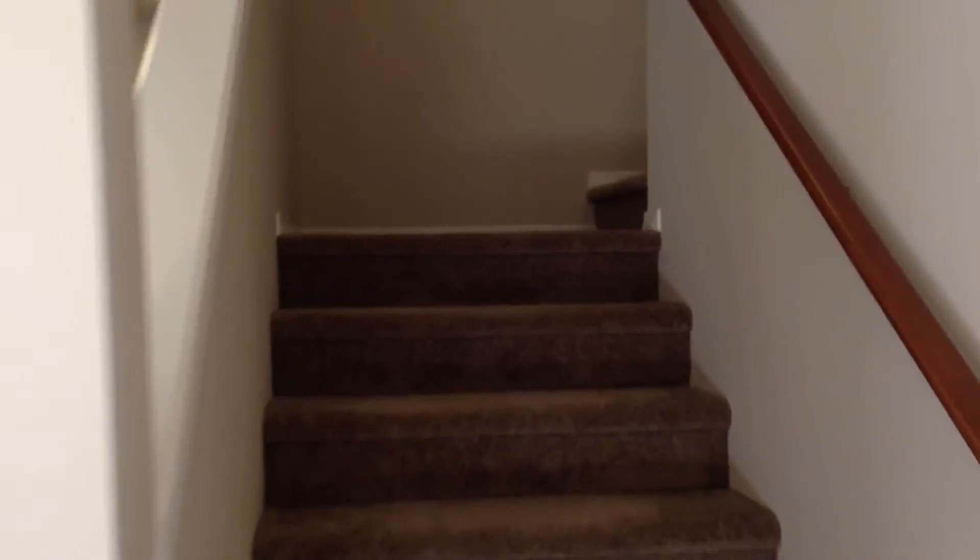Back here on the first floor, there was the front door, standing in the middle of the great room and the kitchen. And then we are going to head right upstairs.